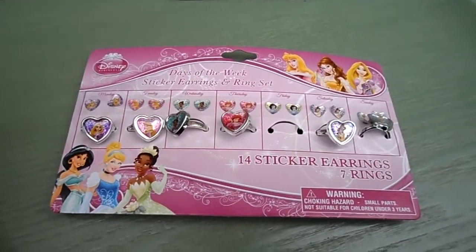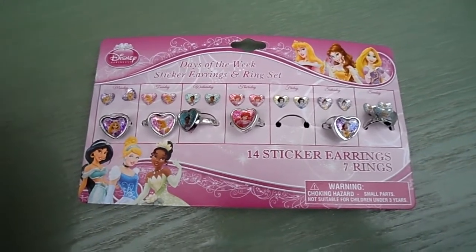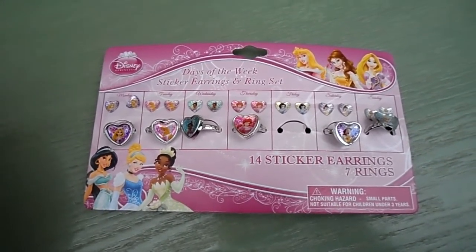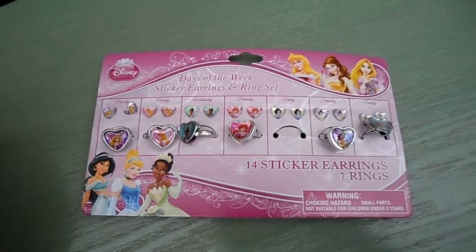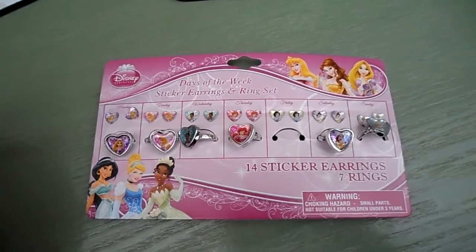Hi there guys, this is Tracey here and welcome to our channel. I wanted to share with you today a little gift set — a days of the week sticker and earring set. You've got 14 earring stickers and 7 rings.